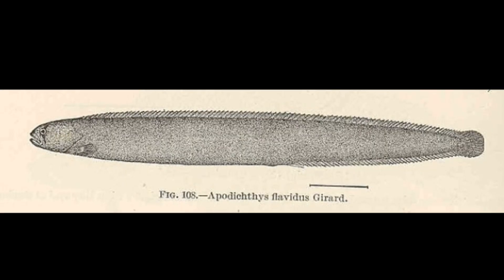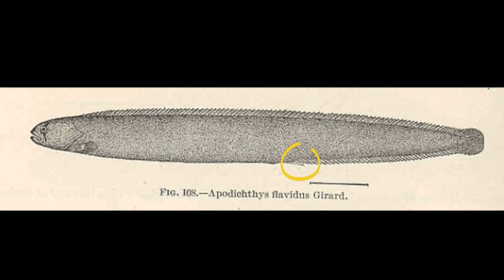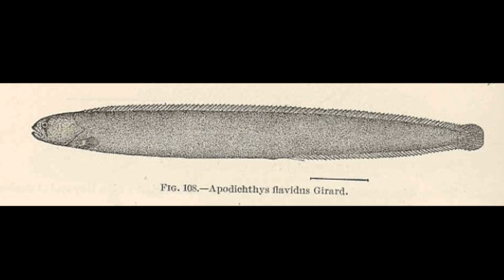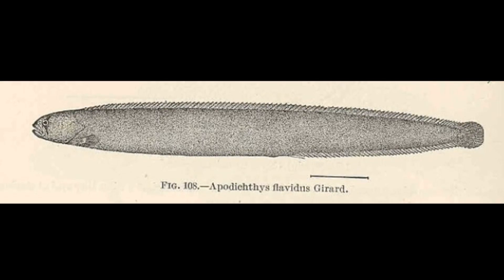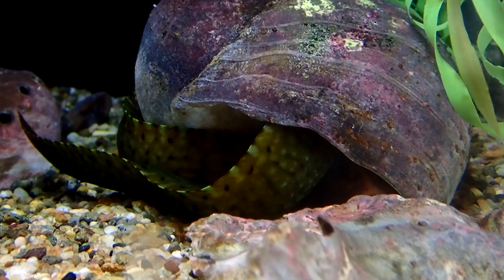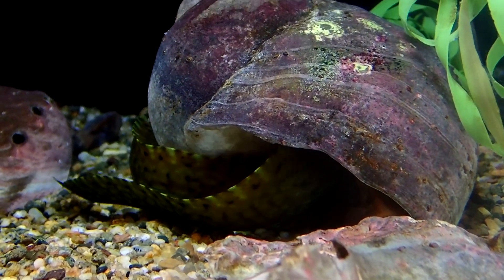A single, large, grooved spine, resembling a pinpoint, is located on their anal fin. Their dorsal fin is exceptionally long, extending from the head to the end of the body, where it merges with the small tail fin.